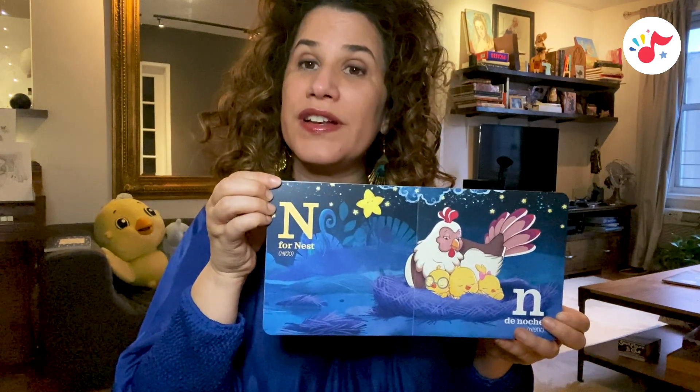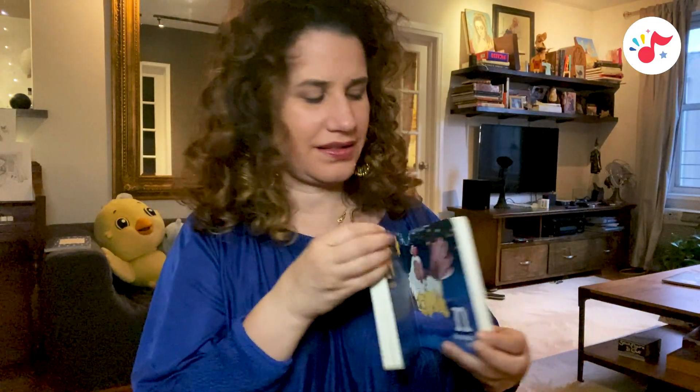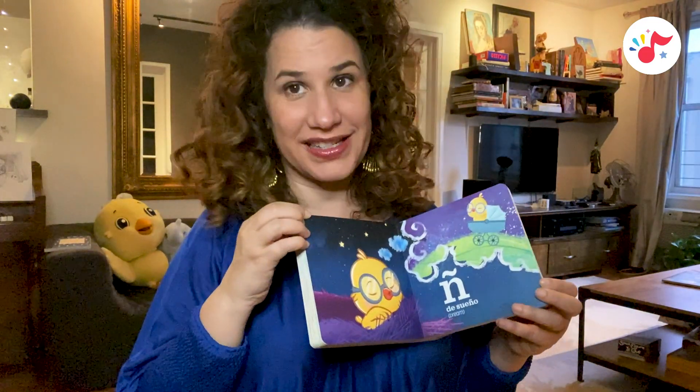N is for nest, nido. N, de noche, night. N, es de sueño. ¿Qué está soñando Niki? Niki, niki, chiki.